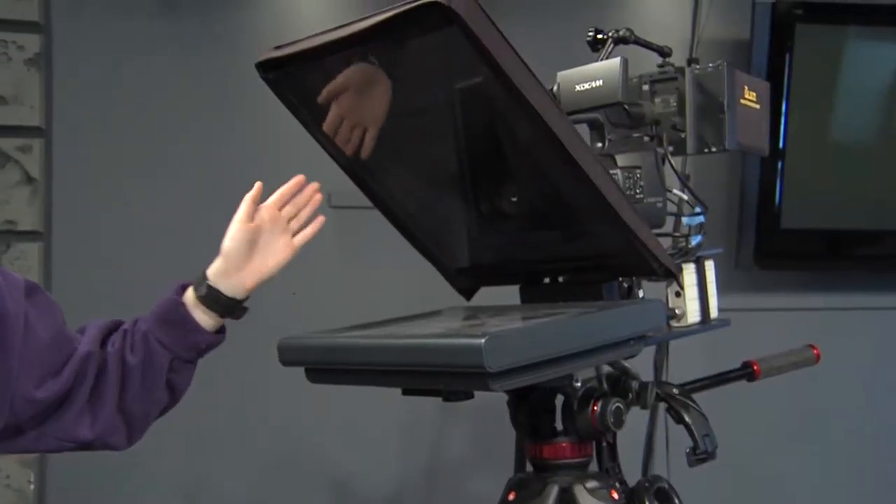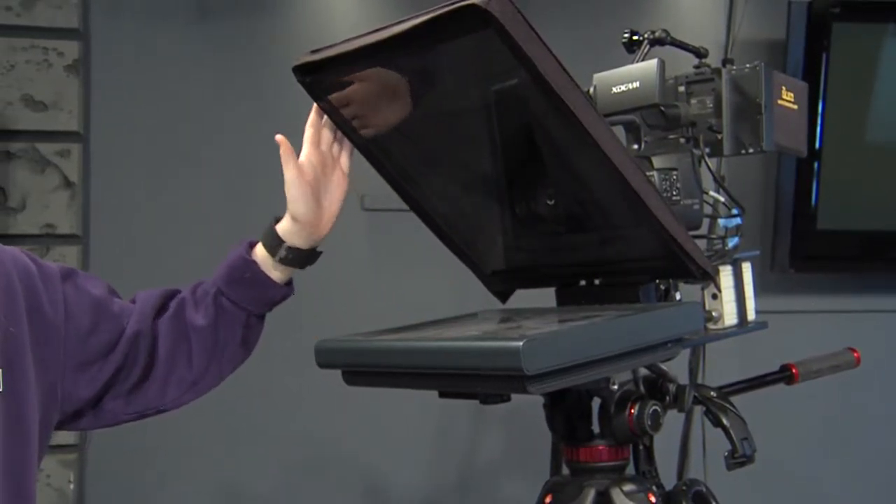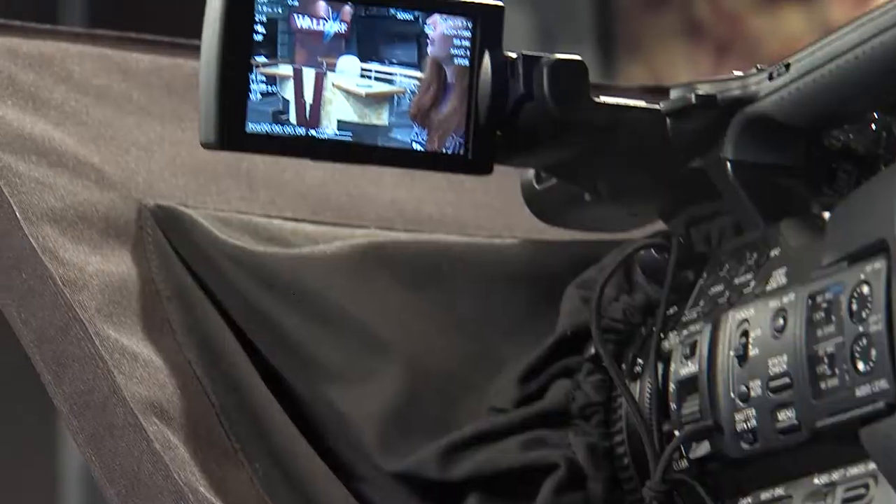Right here we have the camera that gets all the action, and this little attachment on it is the teleprompter. The talent sits at the desk and reads the script from here, and it scrolls with them as they read.